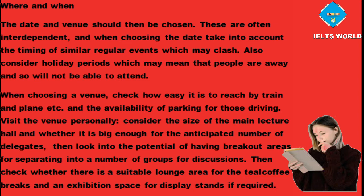Also consider holiday periods which may mean that people are away and so will not be able to attend. When choosing a venue, check how easy it is to reach by train and plane, and the availability of parking for those driving. Visit the venue personally, consider the size of the main lecture hall and whether it is big enough for the anticipated number of delegates, then look into the potential of having breakout areas for separating into a number of groups for discussions. Then check whether there is a suitable lounge area for the tea or coffee breaks and an exhibition space for display stands if required.